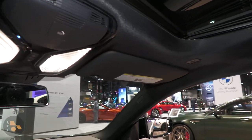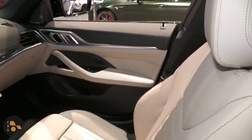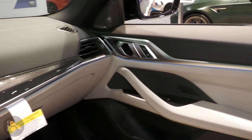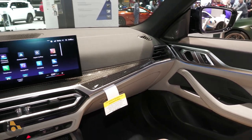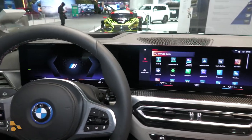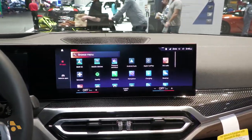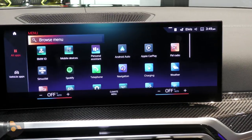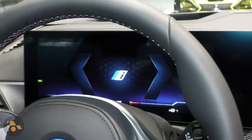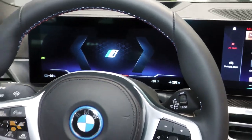Unlike the BMW iX, the interior of the i4 is quite BMW traditional — from the styling of the seats to the styling of the door panels and the ambient lighting strips. This looks very much like the 3 Series and the 4 Series. The one big exception to the styling is this large dual-screen setup in the dashboard that looks very Mercedes-like, and this is also running the latest version of BMW's iDrive, just like the iX. The infotainment screen here is a little bit larger than the full LCD instrument cluster, and the LCD instrument cluster seems to be a little bit more fully featured than in other BMW models.